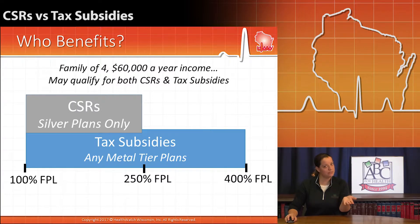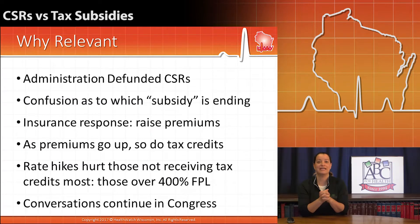Why are we talking about this now? Well, like we said, there's confusion about which subsidy was ended. When the Trump administration announced on October 12th that they were going to defund cost-sharing reductions, it was confusing whether they were ending tax subsidies or cost-sharing reductions to some. And it's very clear it was the cost-sharing reductions — that savings that gets passed on from insurance companies on out-of-pocket liabilities.